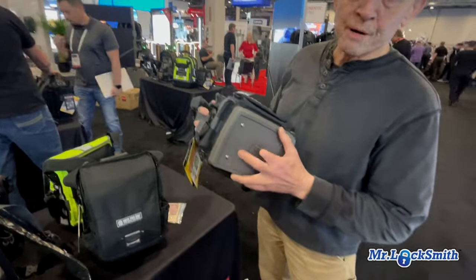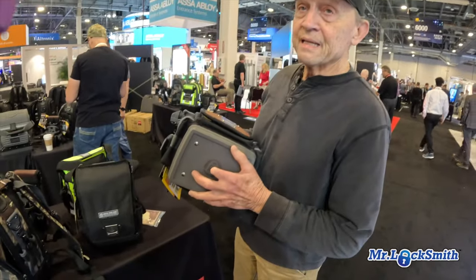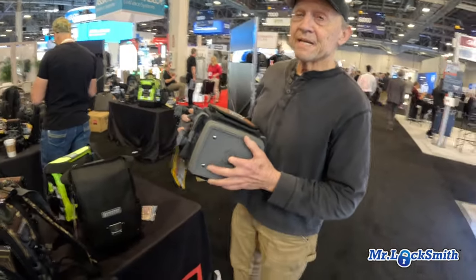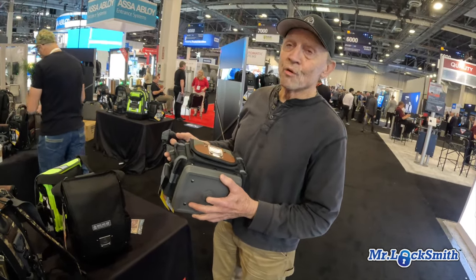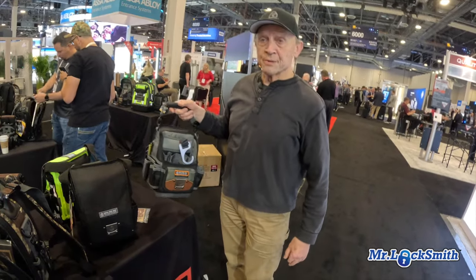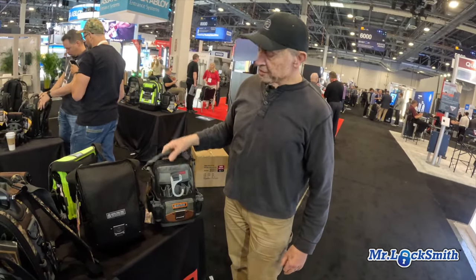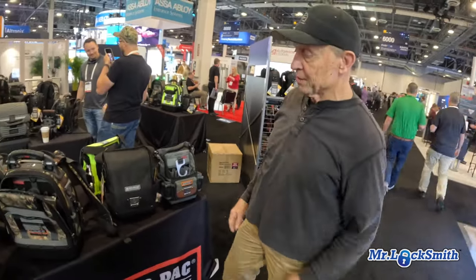It has a plastic bottom. Three things — wear and tear. In a rainy climate, the plastic bottom is the go-to. You can put it anywhere without sucking up water into your tools. Even for morning dew — if you're working on a roof with an air handler or a condenser unit and you set it down on the wet unit, you don't have to worry about it.